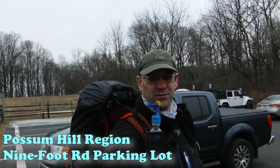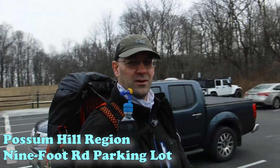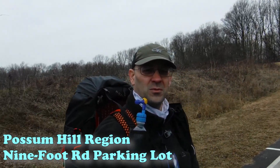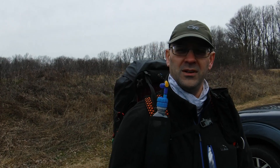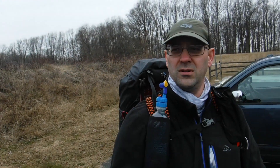Good morning fellow adventurers. We're back out for another weekend hike. We are currently in Delaware at White Clay Creek State Park, the Possum Hill Parking area. We're going to go in and do probably about a 10-mile loop, practicing for the Appalachian Trail section hike that we're going to be doing here in about a month. So without further ado, we'll get right to it.